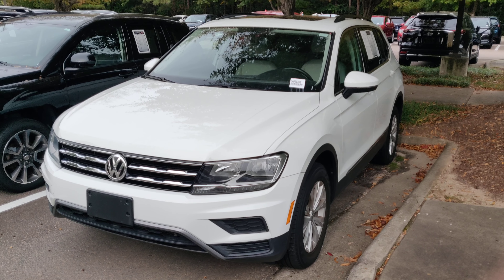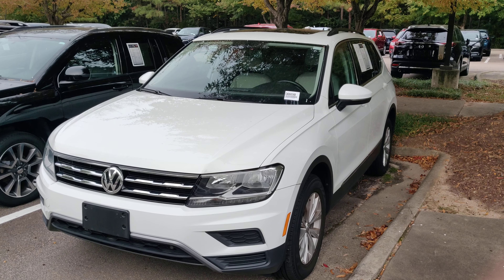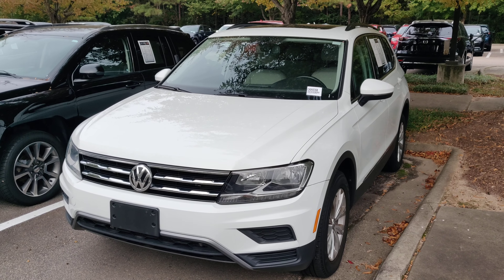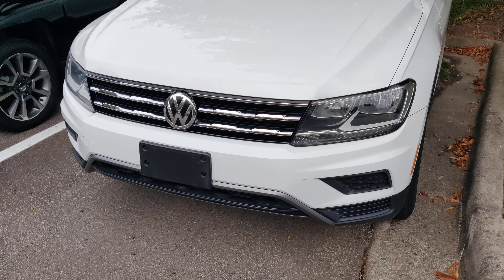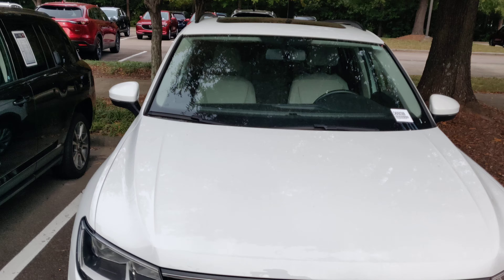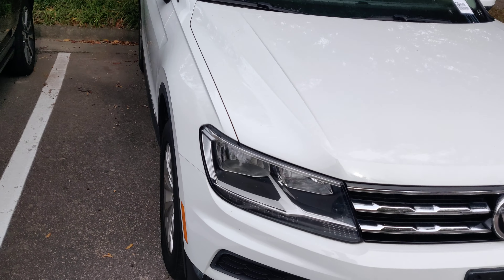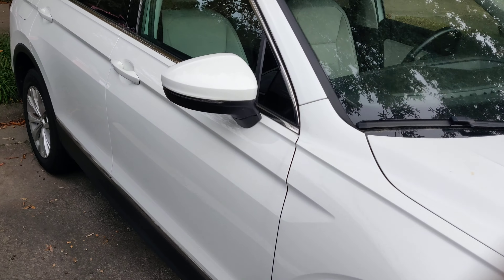This video is for Ms. Mastros. Here we have stock number CAD6036B, and it is a 2018 Volkswagen Tiguan in the SEL trim. SEL is the highest trim level you can get for these vehicles, and I'll just do a walk around and point out some of the features.